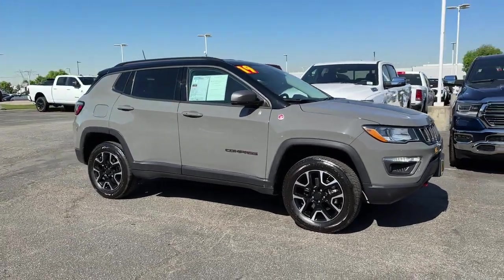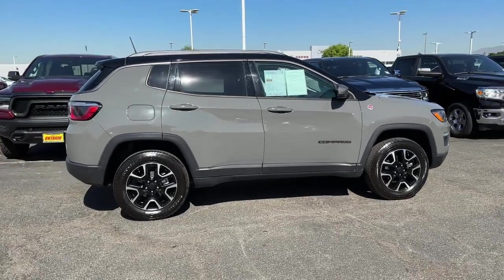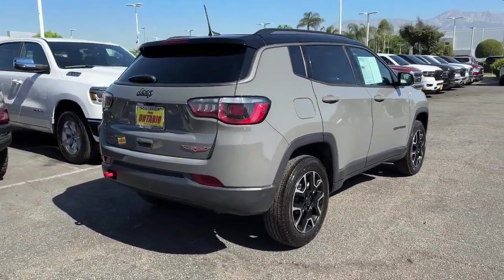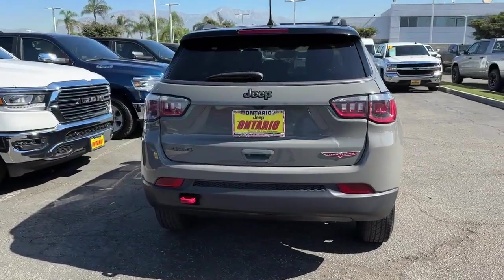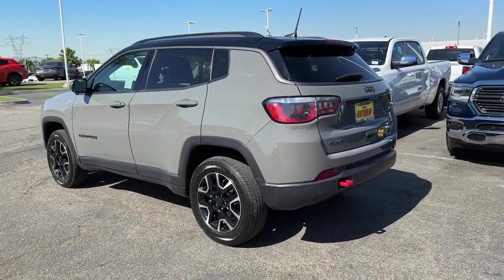You will be amazed by this 2019 Jeep Compass. With less than 50,000 miles on the odometer, this vehicle stands out from the rest. Enjoy the adventure with confidence in the Compass — it offers the perfect blend of SUV versatility and state-of-the-art safety technology.